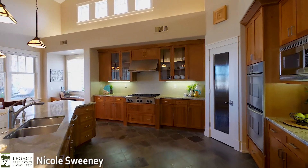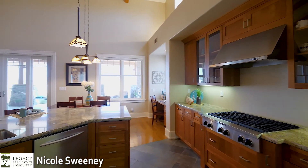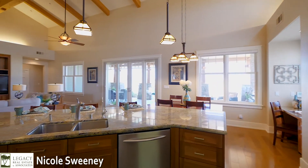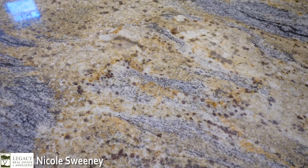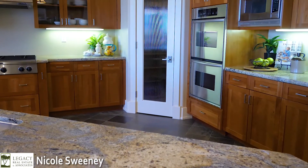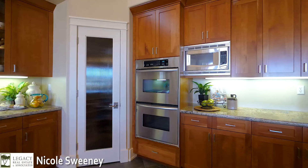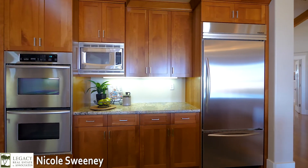The spacious gourmet kitchen is truly a chef's delight, boasting KitchenAid appliances, a six-burner cooktop, custom solid cherry cabinets with pull-out shelves and soft close function, an instant hot water heater, and a large walk-in pantry. The oversized island and breakfast bar has seating for four and is illuminated with stylish pendant lighting.